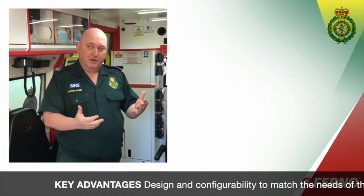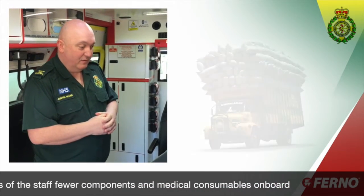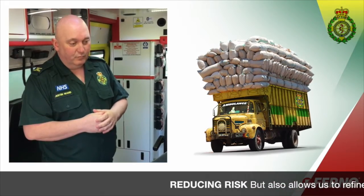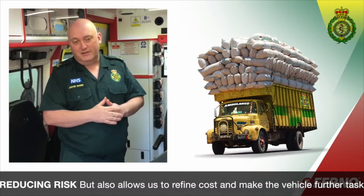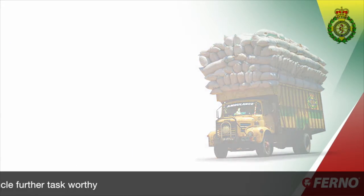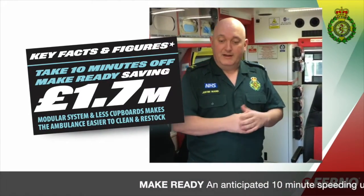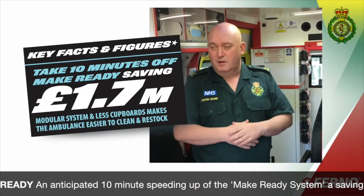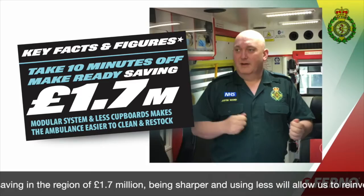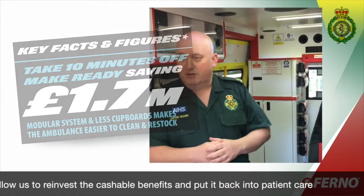The key advantages we're anticipating with this vehicle — apart from the flexibility of design and the ability to configure it to match the skills of the staff — is that we're not overloading vehicles with components and medical consumables, which reduces risk. There's also a great opportunity to refine our costs and make sure we've got a vehicle that's truly task-worthy. We anticipate seeing a speeding up through our make-ready system of about 10 minutes, and in our system a 10-minute efficiency equates to about £1.7 million worth of savings — which is crucial. We need to take out the waste from the system and turn those savings into cashable benefits, reinvesting back into projects like this and back into patient care.